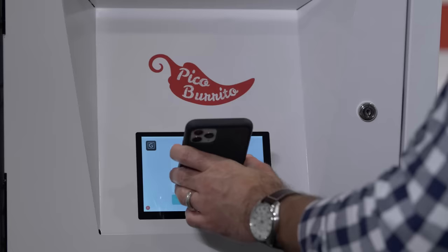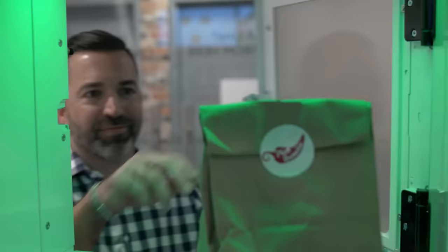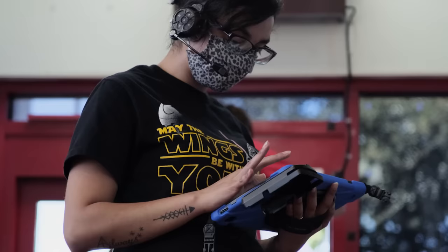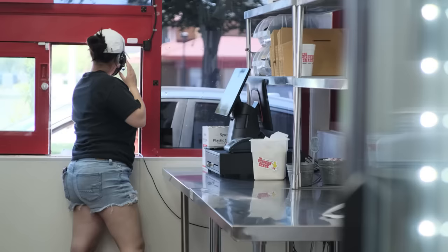I just got a text — my food is ready. I'm going to walk over to the locker and scan the QR code. I grab my food. It's a totally frictionless process, and I'm on my way.